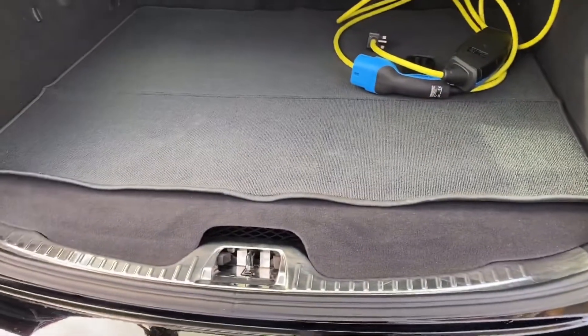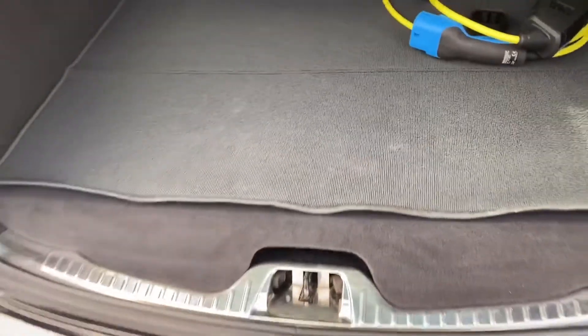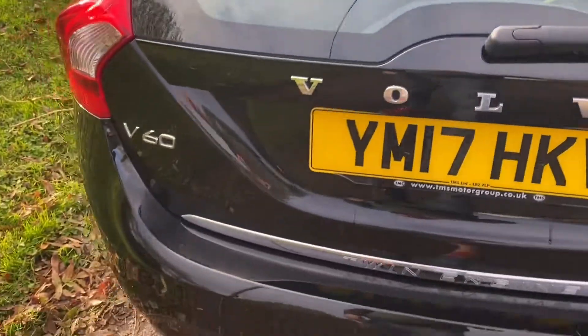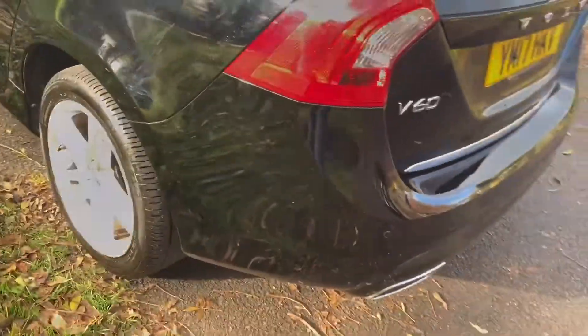There's plenty of space in the back. The boot is a bit smaller than the standard car, but not massively — probably about three inches taller than the standard vehicle. It's really well equipped; it's got navigation and park assist.